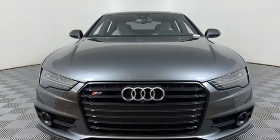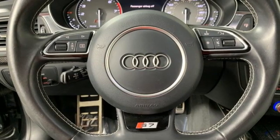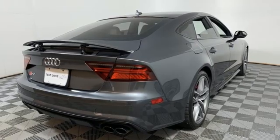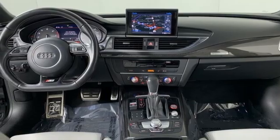Edmunds.com writes: few things in life can kick rationality to the curb like a thrilling high-performance car, and the S7 is a case in point. Audi forges sophistication and performance into each iconic vehicle. Take it for a test drive today.